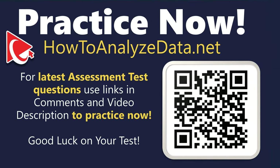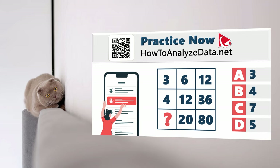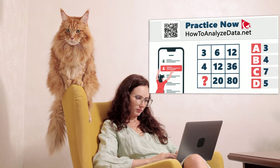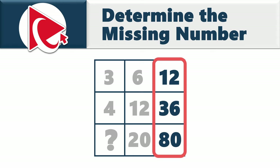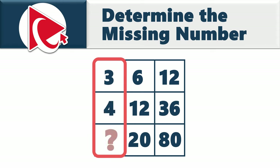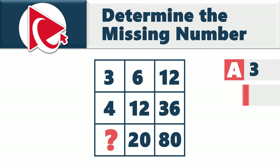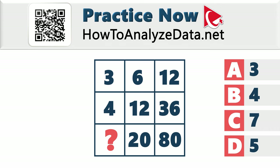This next question is for you to solve on your own. You're presented with a 3×3 matrix. Starting from the upper right column: 12, 36, and 80. The middle column: 6, 12, and 20. The left column: 3, 4, and then the missing number. Select the missing number from: A) 3, B) 4, C) 7, D) 5.